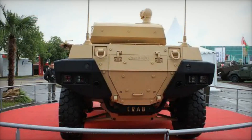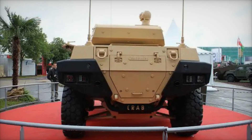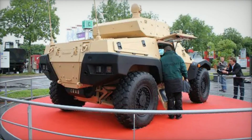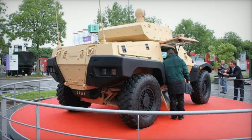The incorporation of the Hornet — a highly offensive remotely-controlled neutralization turret — allows the CRAB to engage enemies effectively while keeping the crew safe inside the vehicle. This feature is crucial as it minimizes risk while maximizing firepower.